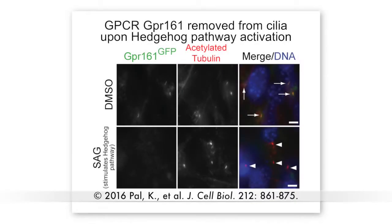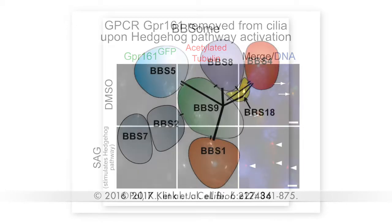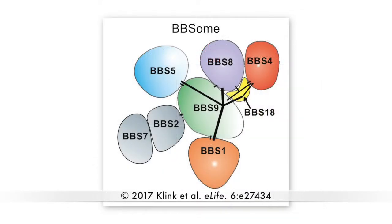Many G-protein coupled receptors accumulate in the membrane of primary cilia and then exit this sensory organelle when their signaling pathway is activated. The BBSome, a complex of proteins mutated in Bardet-Biedl syndrome, has been implicated in the ciliary trafficking of GPCRs and other membrane proteins, but as Max Nasheri from the University of California San Francisco explains, the precise function of this complex has been somewhat controversial.